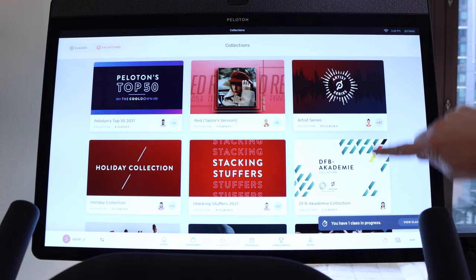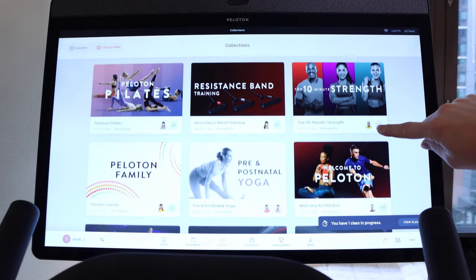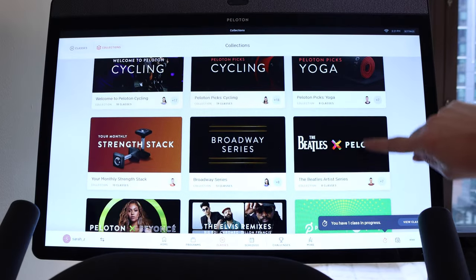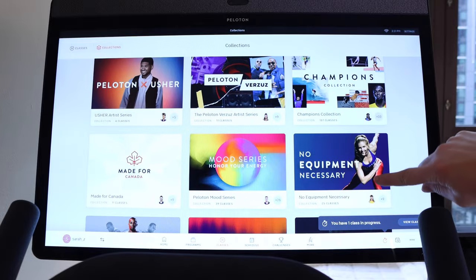On top of that, they have continued to put out new types of content basically all the time — new content types like foam rolling and things like that. I've been really impressed with the volume and quality of new content and new content types coming out over the past year.